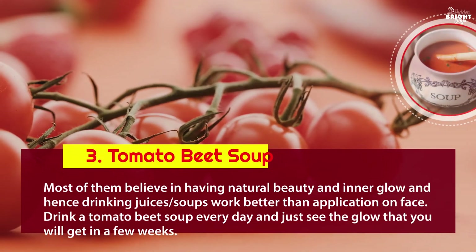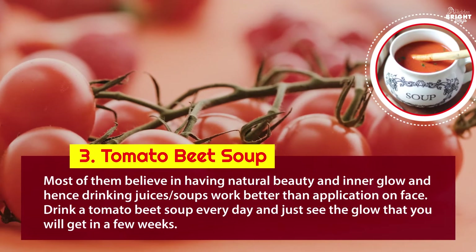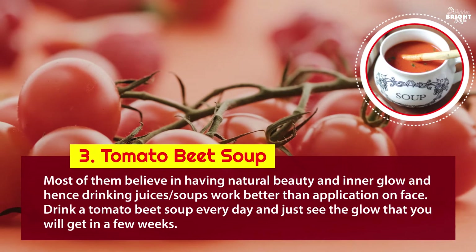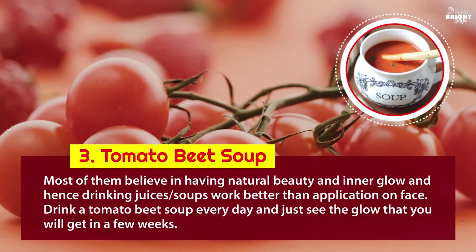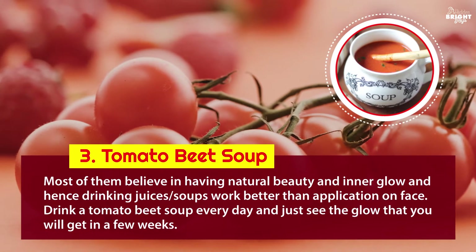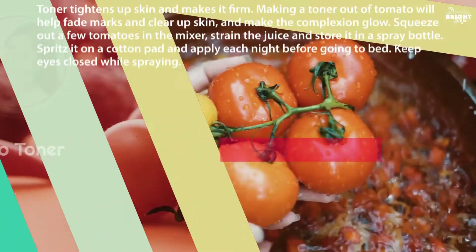3. Tomato beet soup: most people believe in natural beauty and inner glow, and drinking juices and soups works better than topical application. Drink a tomato beet soup every day and see the glow you will get in a few weeks.